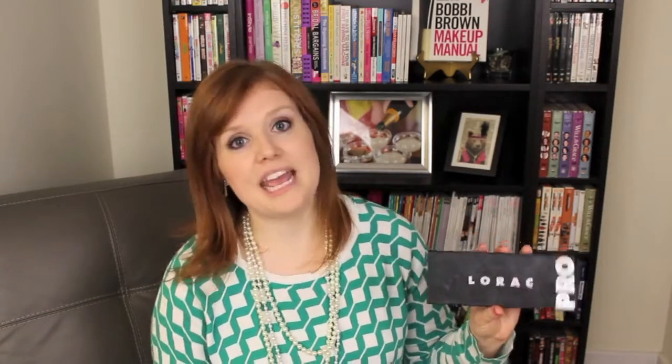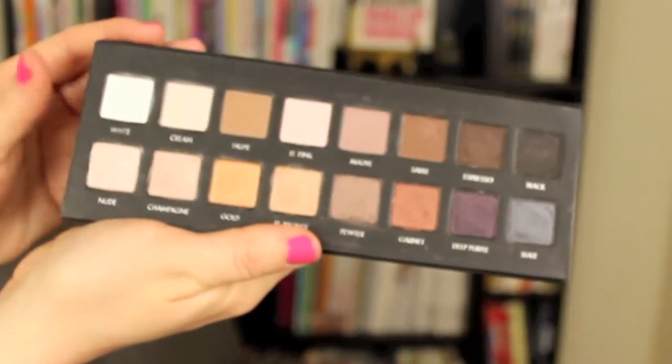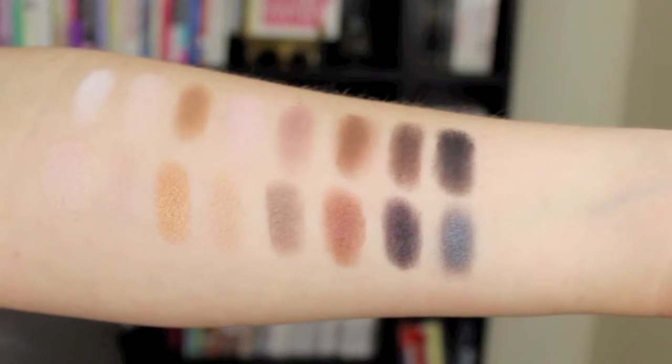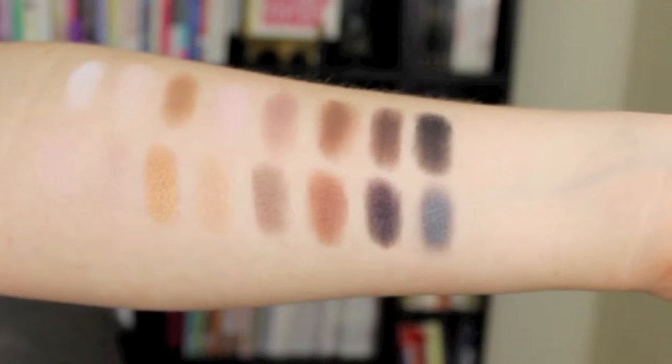The third question is: which palette is the most versatile? And I'm definitely going to have to go with the Lorac Pro palette for this one. It has an entire row of matte colors, an entire row of shimmer colors, you have neutral colors in there as well as a little pop of color here and there, so you can really create a lot of great looks with this. And the color payoff with this palette is amazing — I could hardly decide between this and the Naked palette, because the color payoff for both of them is great.